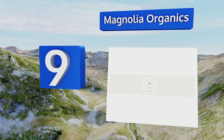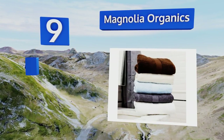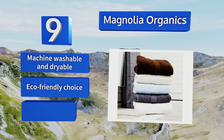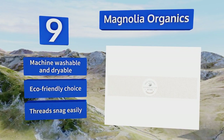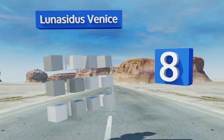At number 9, Magnolia Organics are woven with 500 grams per square meter of sustainable organic cotton for fluffy softness that you'll enjoy toweling off with after a nice soak or an invigorating shower. They're available in a range of colors to fit any style, are machine washable and dryable, and are an eco-friendly choice. However, the threads snag easily.